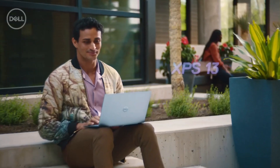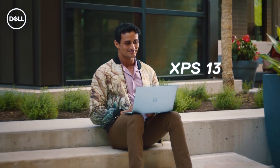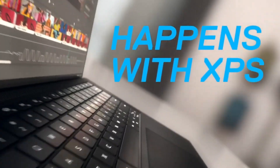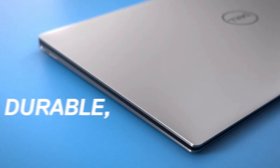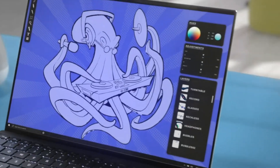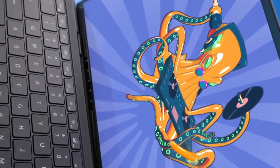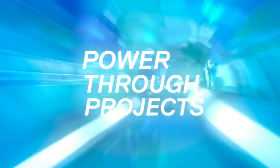Otherwise, if you have a tighter budget, you can go with the standard Dell XPS 13. The configuration is well suited to perform everyday activities at the workplace or while travelling. The 13.4-inch device offers a stunning Full HD+ display with 100% sRGB color gamut and 90% DCI-P3. The monitor integrates iSafe technology for reduced blue light emission and employs an anti-reflective coating to let you work in different environments.